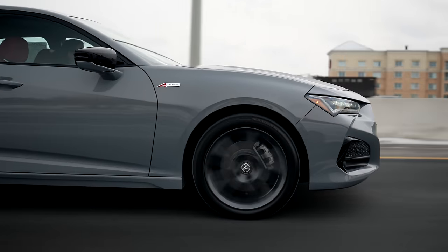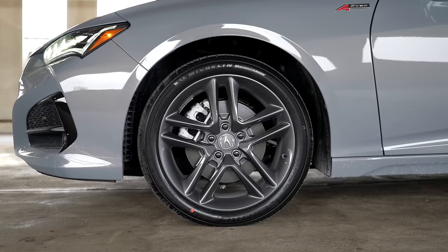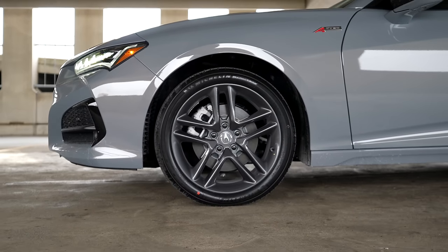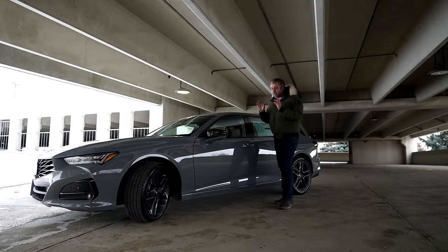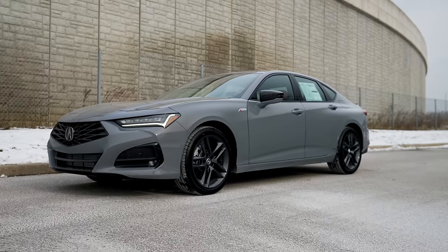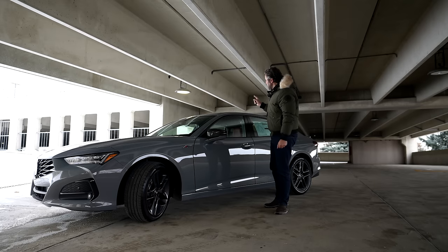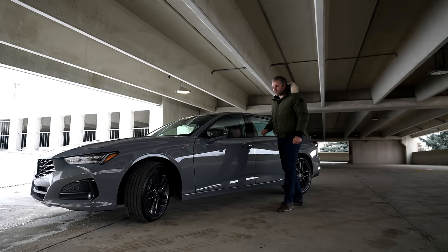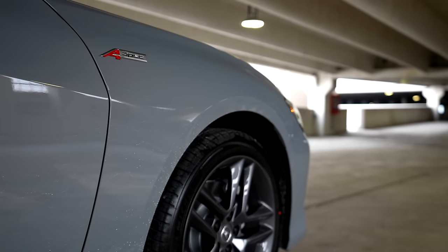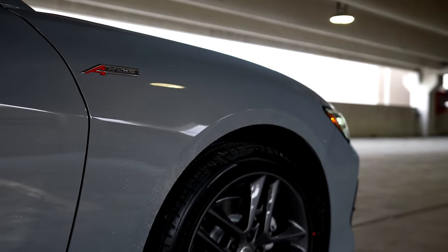The beautiful 19-inch wheels are new for the 2024 model, equipped with Michelin tires, 255-40 all around, all-season in this case. The paint choice gives an amazing contrast — we have the blacked-out mirrors, and the same blacked-out finish around the glass on the doors. The A-Spec badge is located on the left side, something that was also available on the 2023 model.